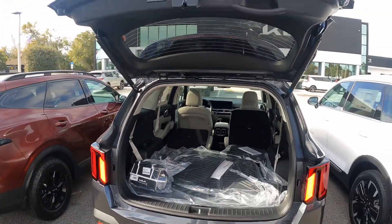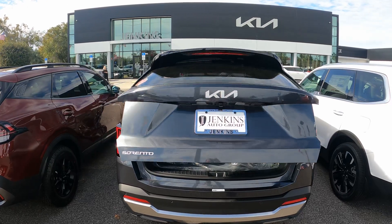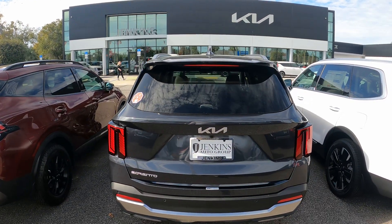2024 Kia Sorento SX available at Jenkins Kia of Ocala. Again, it's Ed. Any questions, leave them down in the comments. Thanks, guys.